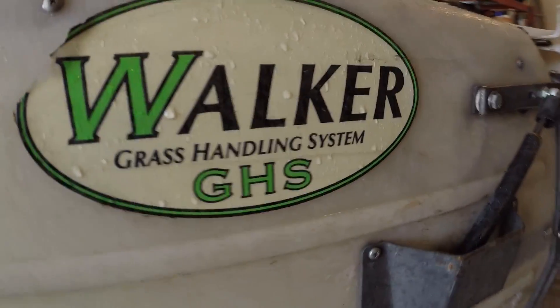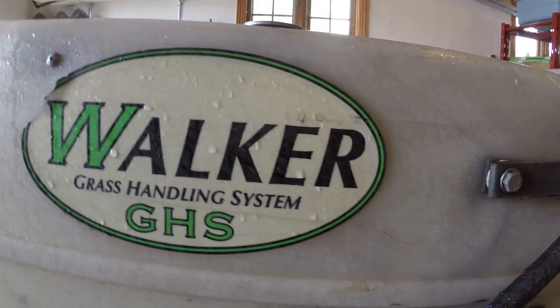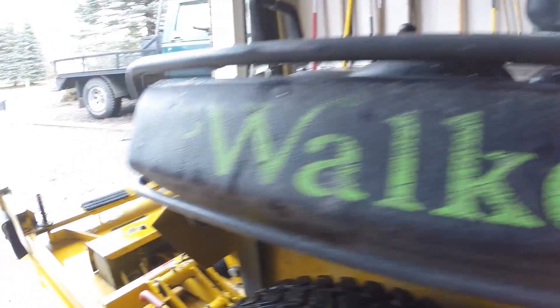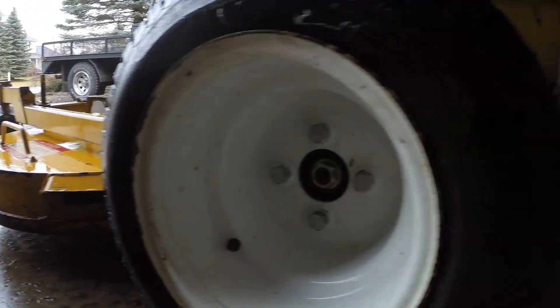So GHS stands for Grass Handling System and the Walker Mower does an excellent job of handling the grass — one of the best in the industry. This mower sucks the grass right off the lawn and throws it in the backhopper. One of the major reasons why I wanted this mower so badly.